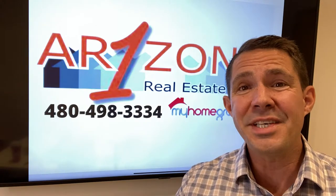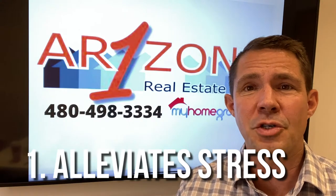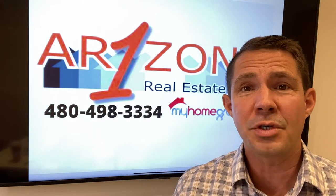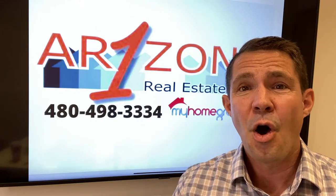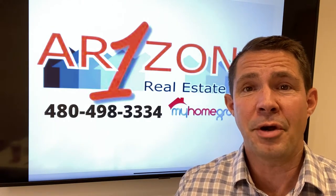The number one reason is it helps alleviate stress. There's already so much stress in selling your house. Your home buyer is going to get their own inspection and there are going to be some items that come up that need to be repaired. Why not get those done ahead of time so you know everything that might have to be repaired?